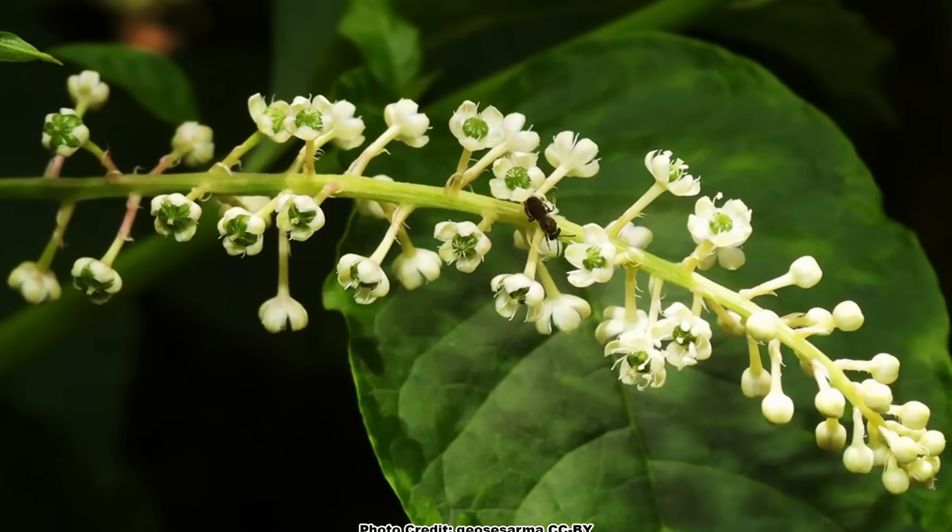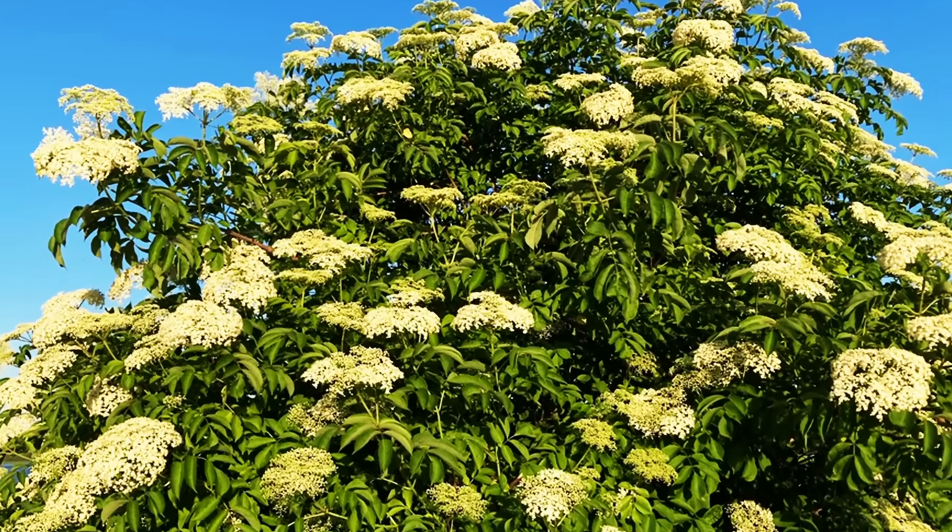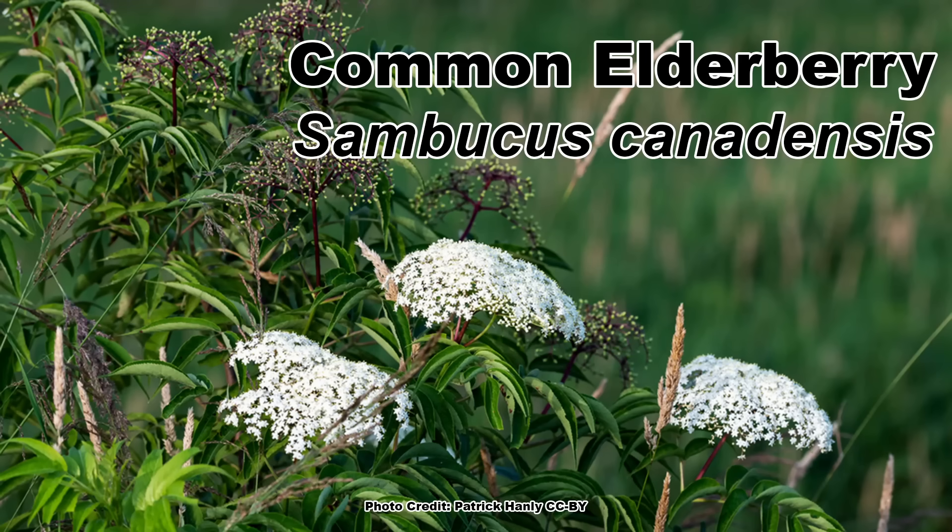If you like the look of pokeweed's white flowers and ripe fruits but need or want a woody shrub instead, then the common elderberry might be just what you are looking for. You can learn all about it in this video, and be sure to get out and enjoy nature in your backyard.